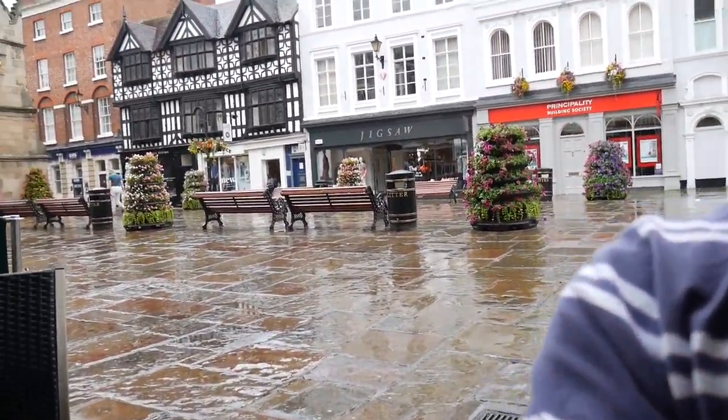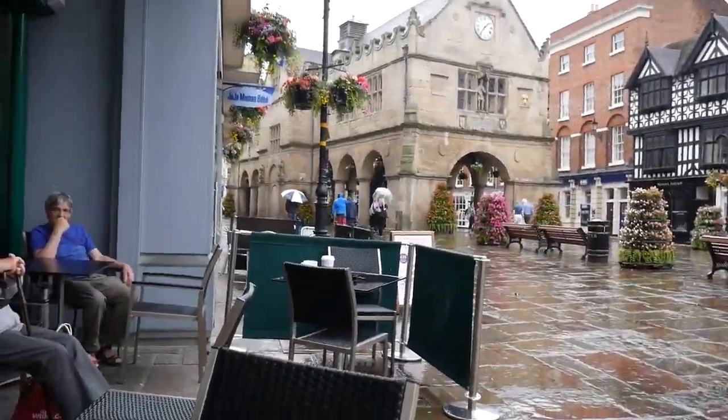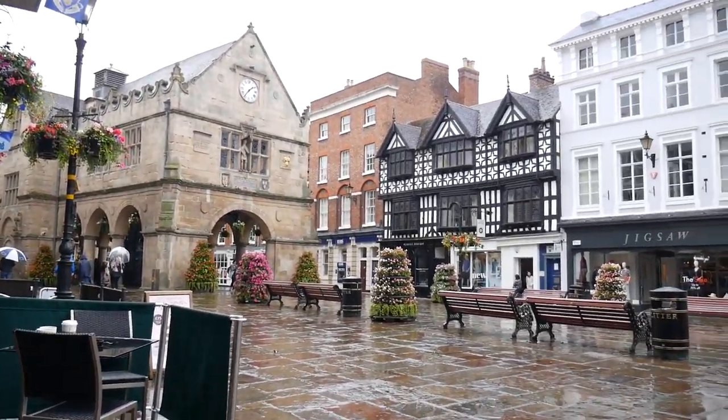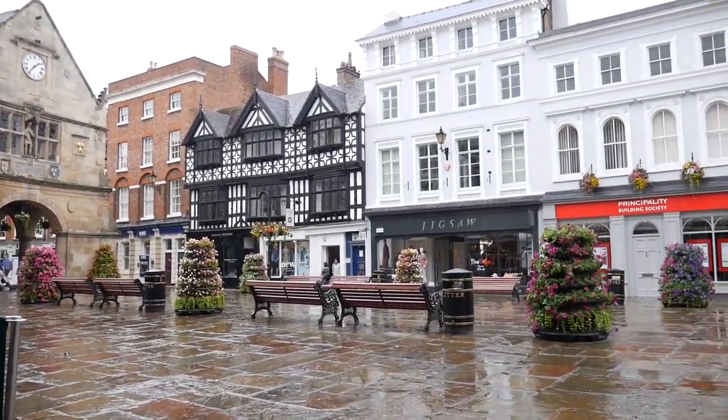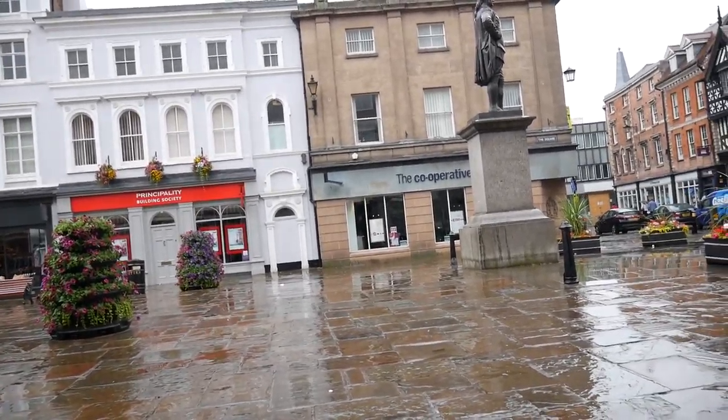This is the market square. We see people with umbrellas. Although it is quite a bright day, it is raining, so we're not going to venture out until that's stopped.